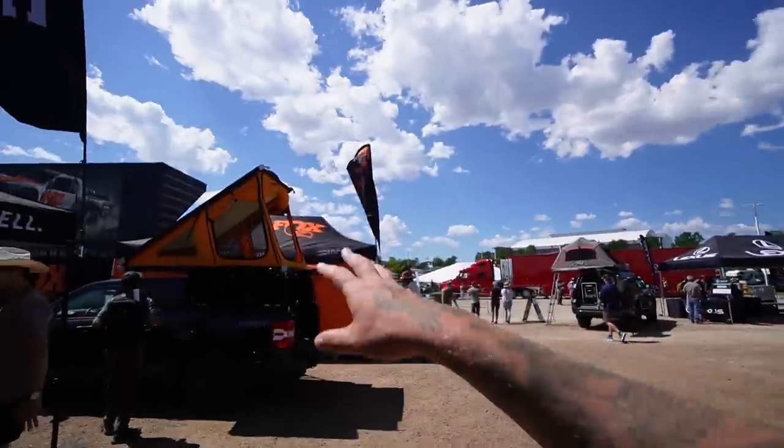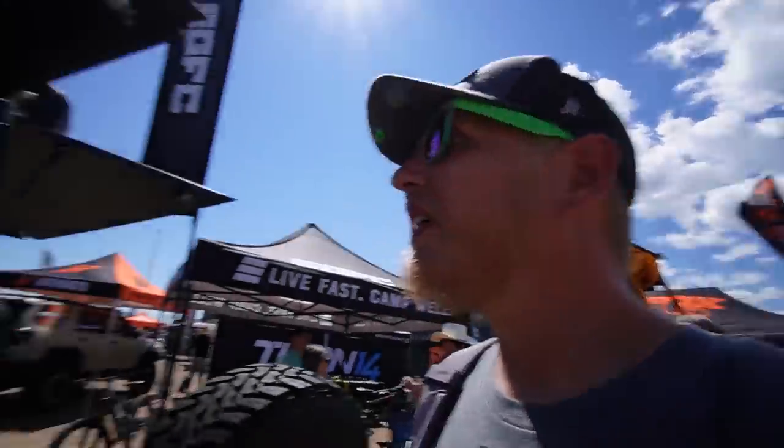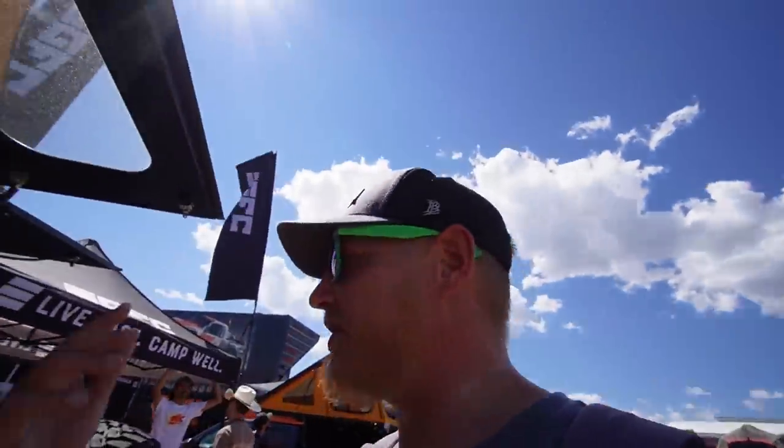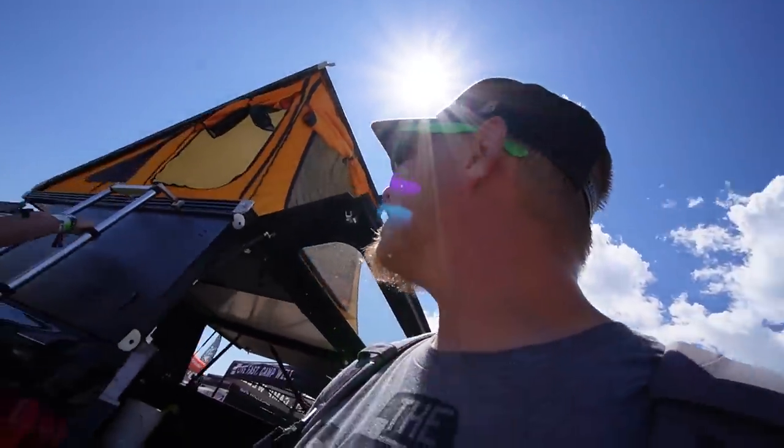We're at the Go Fast Camper booth — I've wanted to look at these for a while. So it's just a topper like mine, but it pops up and then you move these panels and you can get up and stand up, or you can sleep up in the top of it.